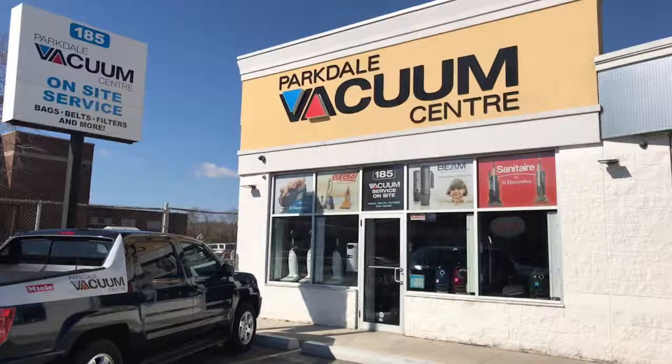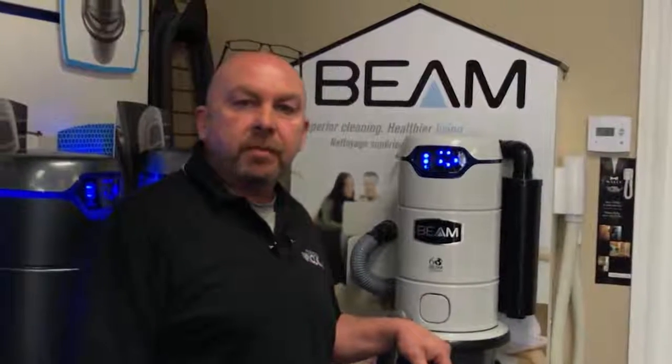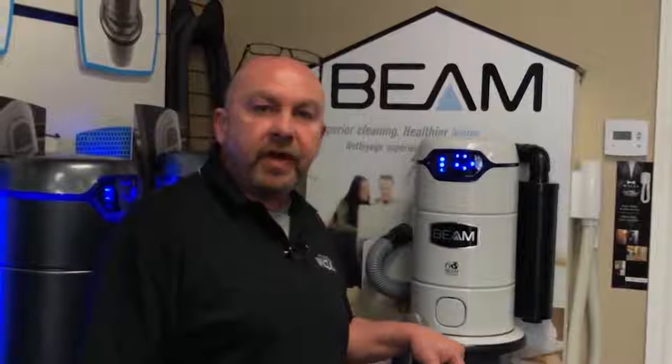If there is ever an issue, we stock and service everything here at the store. We don't send out your unit and ask you to wait for six weeks. Now, I know you can buy a central vacuum system anywhere these days, but I want you to come to my store. I want you to buy your central vacuum from me.